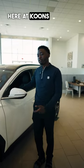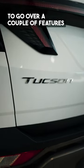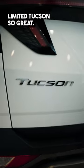How's it going guys? It's Chris Baskins here at Coons Honda Woodbridge. Just wanted to go over a couple of features that make the limited Tucson so great.